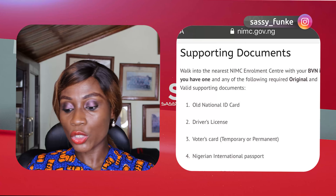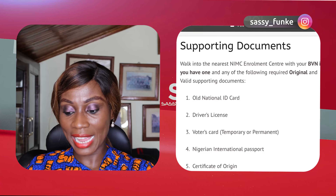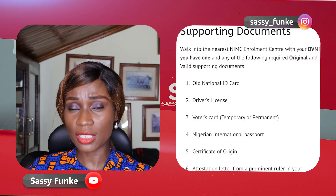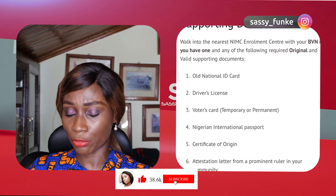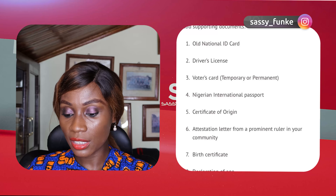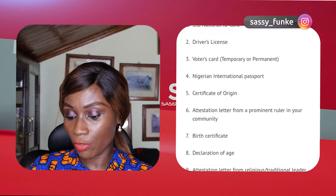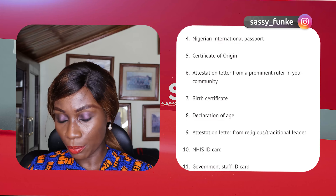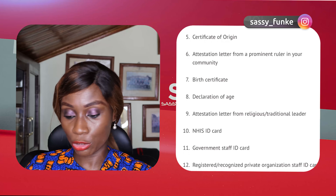Now let's talk about the supporting documents you need. According to the NIMC website, you walk into your nearest NIMC enrollment center with your BVN if you have one, and any of the following required original or valid supporting documents. For those in the diaspora, I'll leave a link below with specific addresses for where you can enroll — check that in the description box. The documents you need — one of the following along with your BVN: a national ID card, driving license, photo card, international passport, certificate of origin, or birth certificate. I'll list all these and leave a link in the description box.